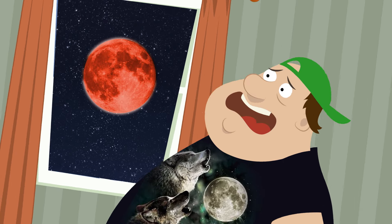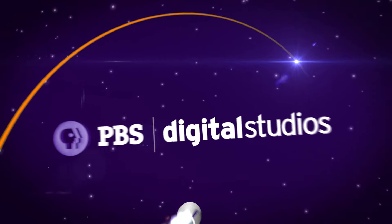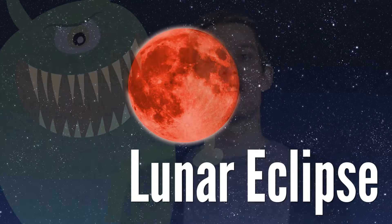So I guess it must have been pretty terrifying when people looked up and saw this. Thankfully, science has taught us that a giant monster does not, in fact, get angry and eat the moon before painting it blood red. It's just a lunar eclipse.